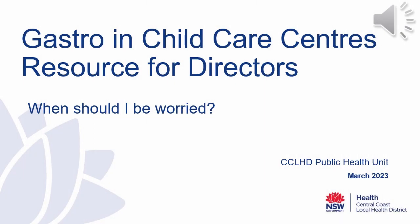Hi, my name is Sally Freeman and I'm one of the nurses in the communicable disease team at the Central Coast Public Health Unit. This resource is for directors of childcare facilities who report gastroenteritis outbreaks to our team. It's designed to help you understand how to report to our team and when you should be worried about the outbreak that you are seeing in your facility.